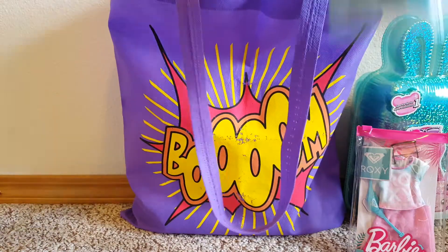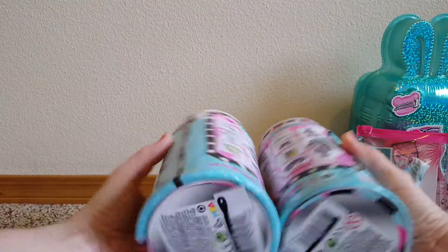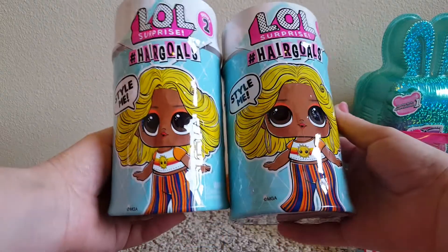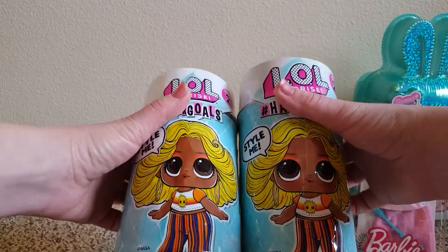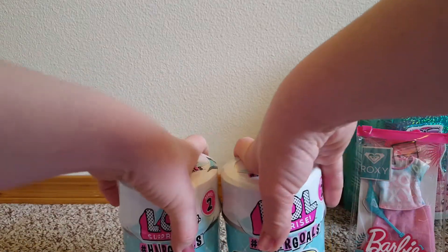They also finally got in stock some of the new LOL Hair Goals. So I got one of these. I got Star Queen before, the one that I got a while back, so I grabbed two more. Hopefully it's not Star Queen in there, but you know, that's the risk you take with these.